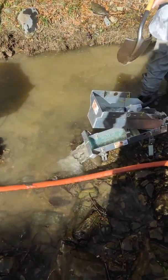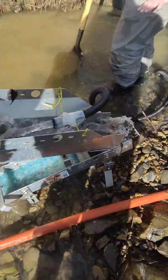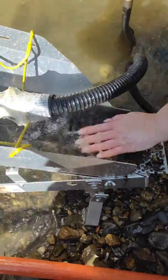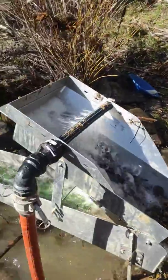Down at the creek, we've just got the mini highbanker running, shoveling straight in, just flooding the box. It seems to work with a bit more water down the bottom rather than spray bars. That is running.